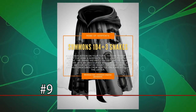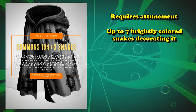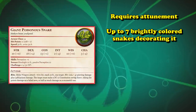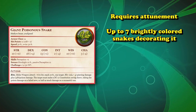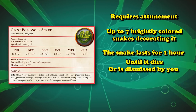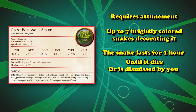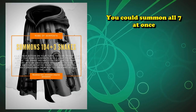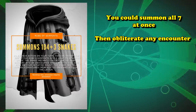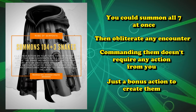At number 9 we have the Robe of Serpents. This is a robe from Storm King's Thunder that requires attunement and has up to 7 brightly colored snakes decorating it. As a bonus action you can transform one of the serpents into an actual giant poisonous snake. The snake moves on your initiative and attacks hostile creatures for you, existing for 1 hour, until it drops to 0 hit points, or until you dismiss it as a free action. You actually don't use any of your actions to command them — just a bonus action to create them during combat.